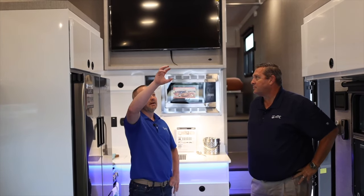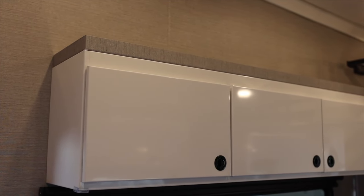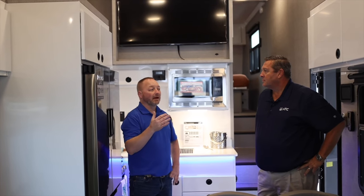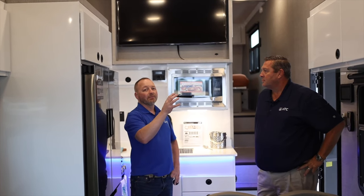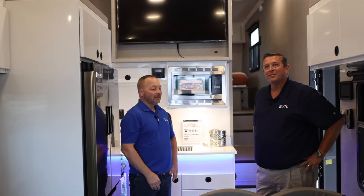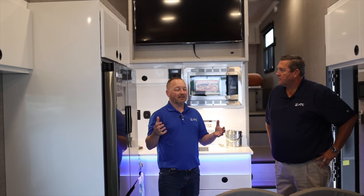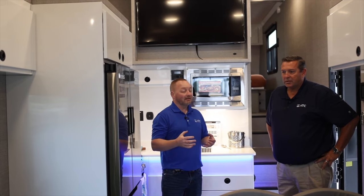We put a two-inch lip on top of the cabinets so you can utilize that space for duffel bags, sleeping bags, or whatever you may have. And even though this unit doesn't have a slide-out in the kitchen cargo area, the way it's designed it doesn't feel compact at all — it's nice and open.